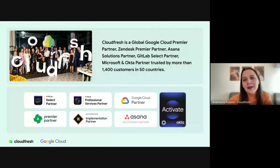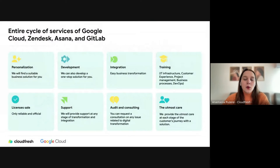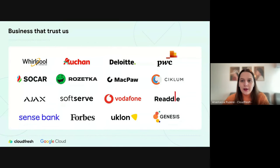A few words about CloudFresh: we are a global Google Cloud, Vendesta, Sana, GitLab, Microsoft, and Okta partner, trusted by more than 1,400 customers all over the world. We offer an entire lifecycle of professional services — from consulting and planning to implementation, training, and further support. For Google Cloud, we cover all steps of our customers' journey, from infrastructure assessment to migration, trainings, and implementation of different cloud services.